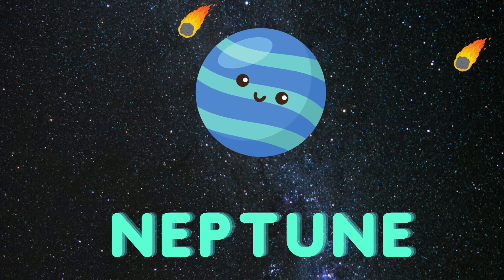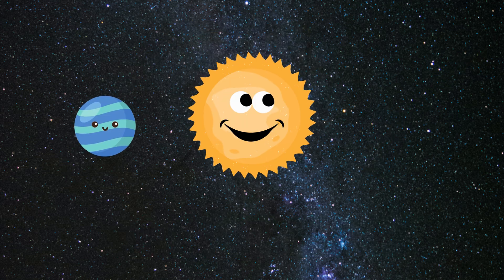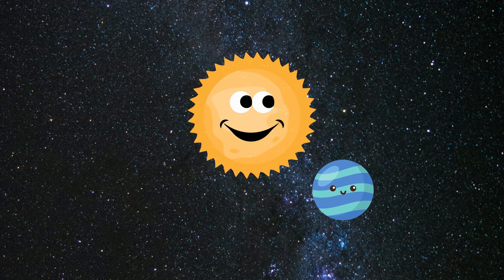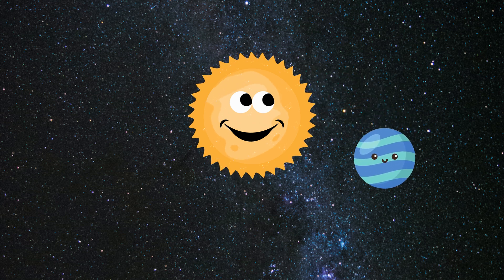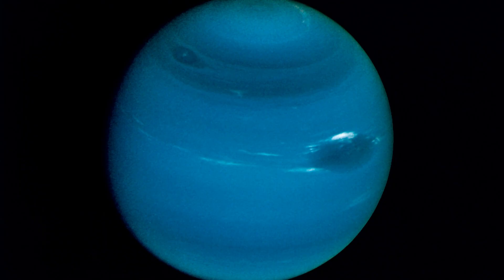The final planet is Neptune, let's learn about it. Neptune is the final planet, its color is a pretty blue. Having lots of wind and cyclones makes it very cold, it's true. This is the real picture of planet Neptune.